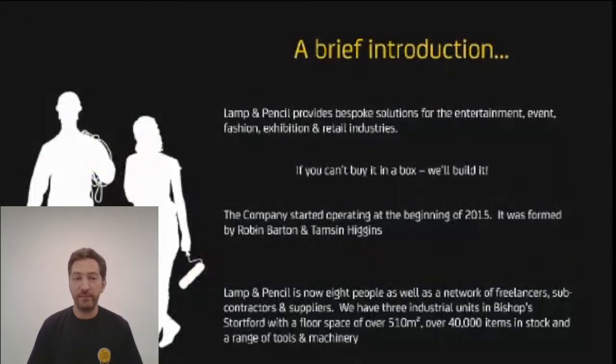The company was formed in early 2015. I'd been working at the Opera House for a number of years doing the background systems stuff. Tamsin had been working as an exhibition designer, fully employed and then freelancer, and we decided that putting a company together was what the industry needed. The basic idea of Lamp and Pencil is: if you can't buy it in a box, we'll build it. People come to us with ideas and we take that idea and make it into some form of reality - anything from the vaguest notion to a highly detailed sketch or full specifications.